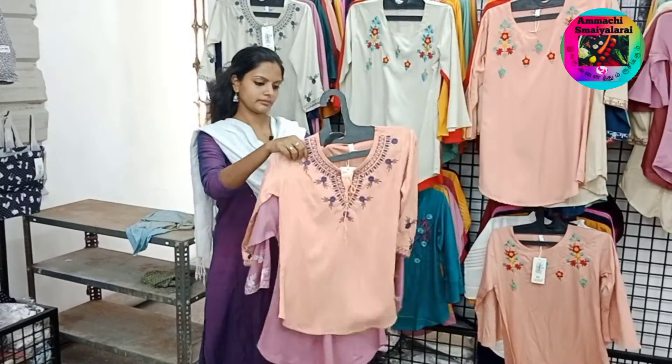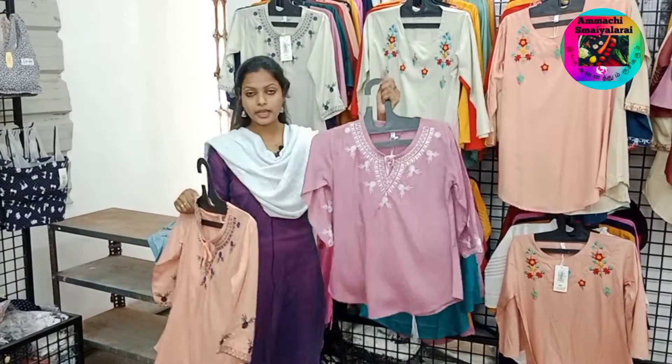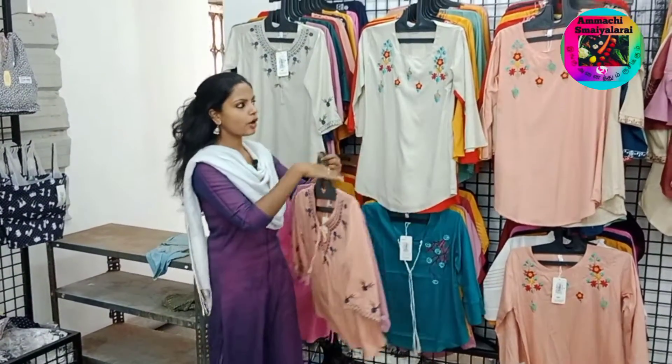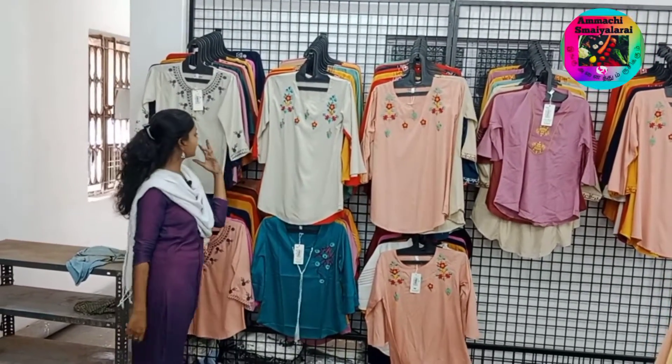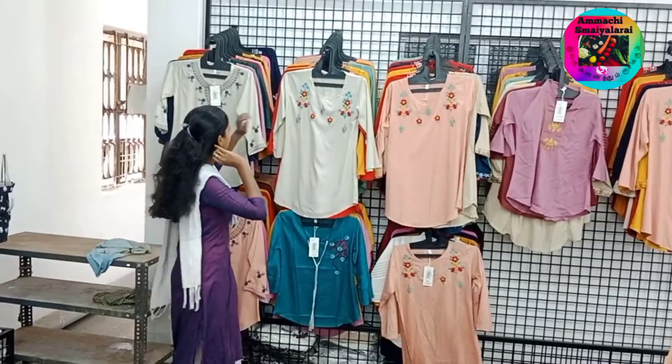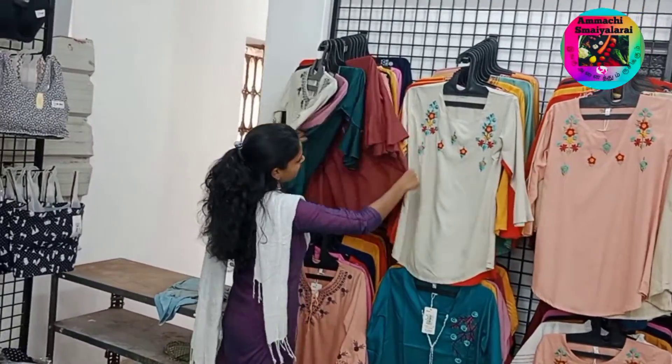This is the one. If you look at this, the neck has embroidery as well. Western Top collections — you can hang it with these collections. Try it with this — there is a floral print. This is the two-piece collection.